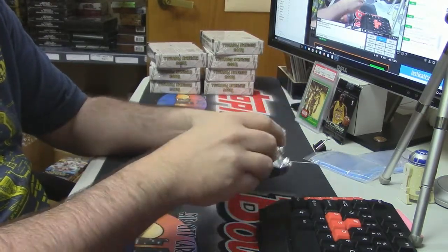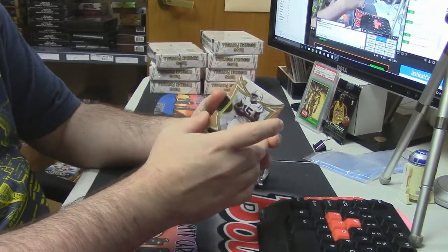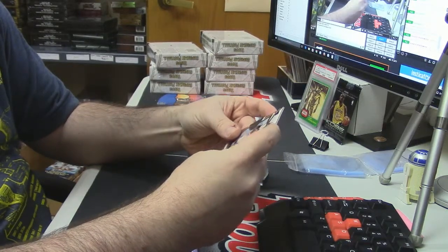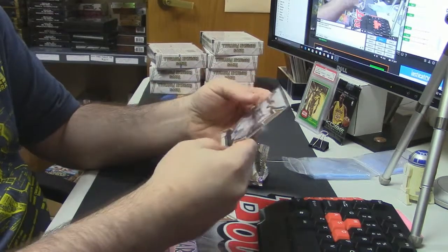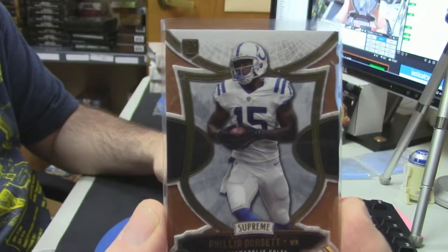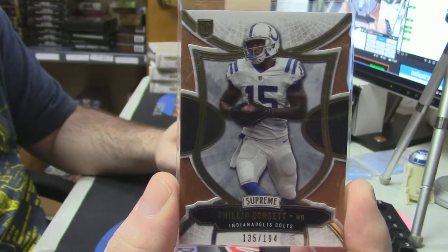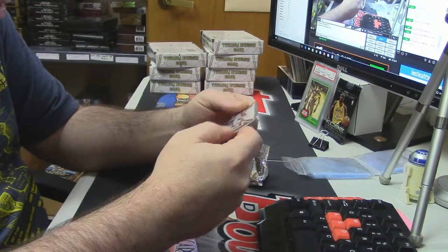There's like one hit and like four other cards. Oh damn, these things look nice! These things are beautiful. Philip Dorsett, 135 out of 194 — they are die-cut and shiny and fancy. They are pretty, pretty cards. They are sick looking.